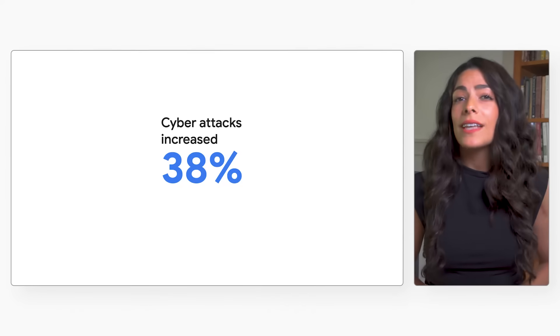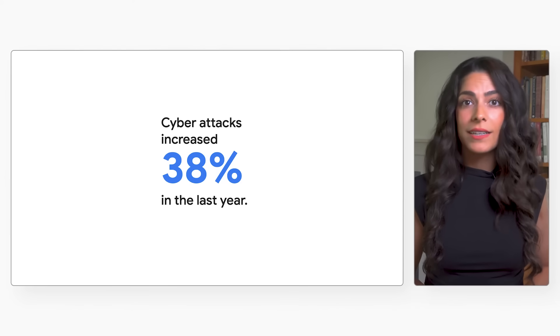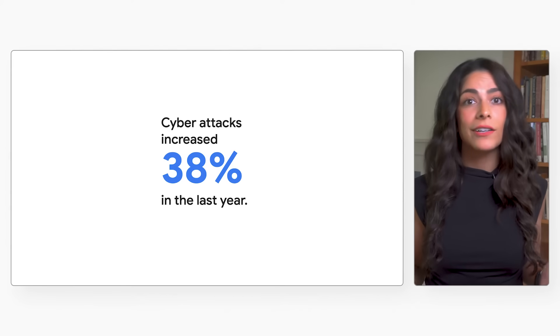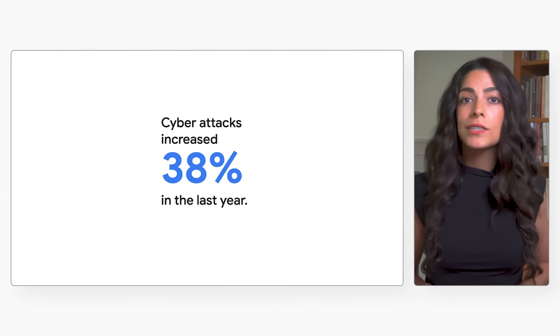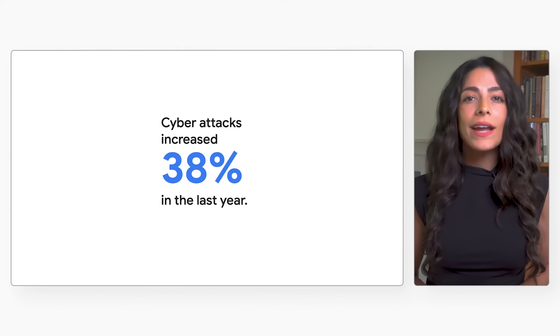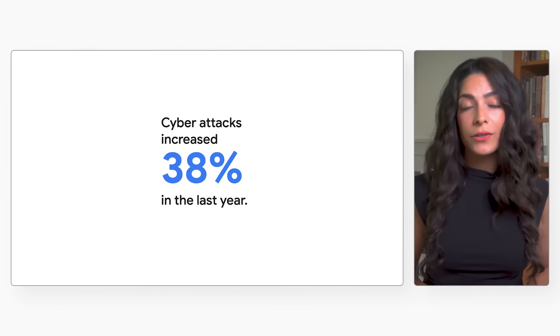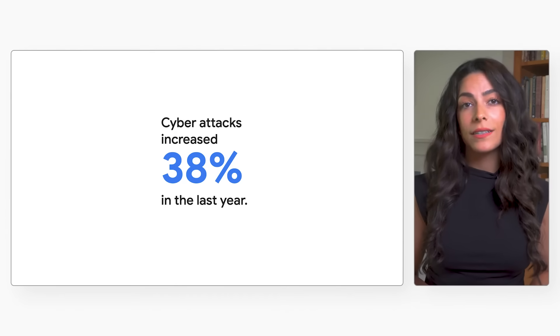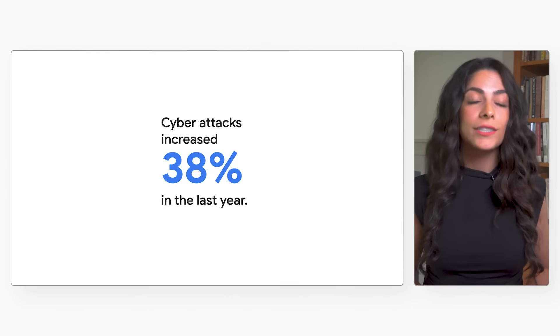Do you worry about keeping your organization's cloud workloads safe and want to be confident that you're making the right decisions when it comes to security? You're not alone. With cyber attacks increasing by 38% in the last year, cybersecurity has become many organizations' biggest area of focus. It's no surprise that many global enterprise cloud decision makers ranked cybersecurity as a top investment priority. It's imperative that businesses become more resilient in the face of ever-changing security threats.